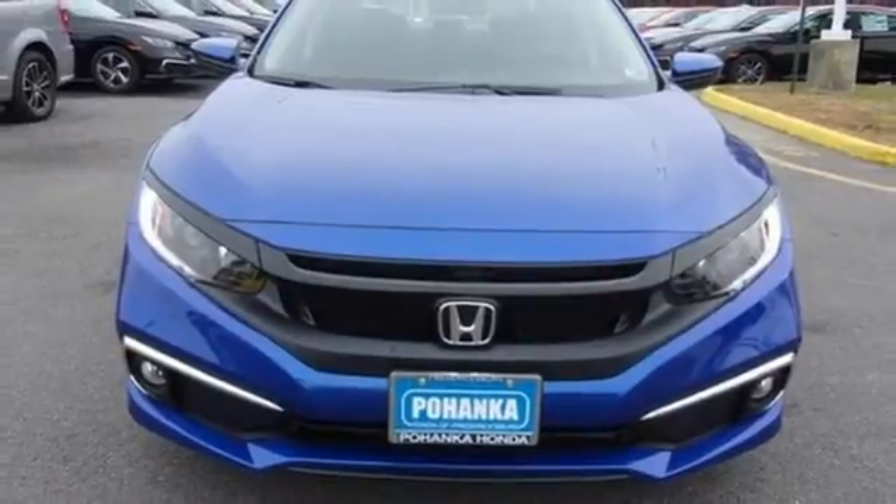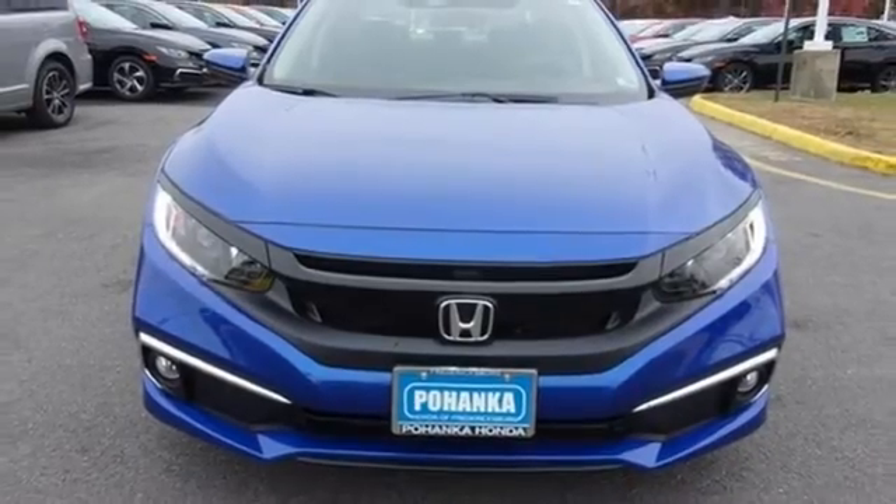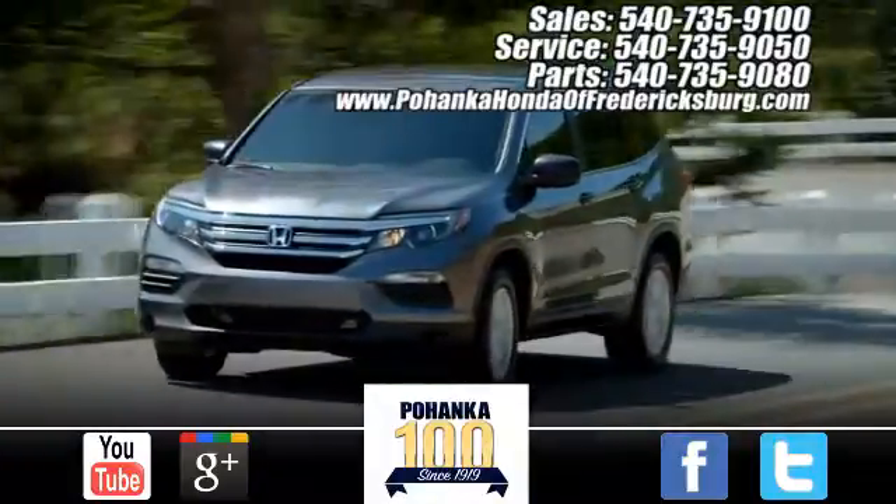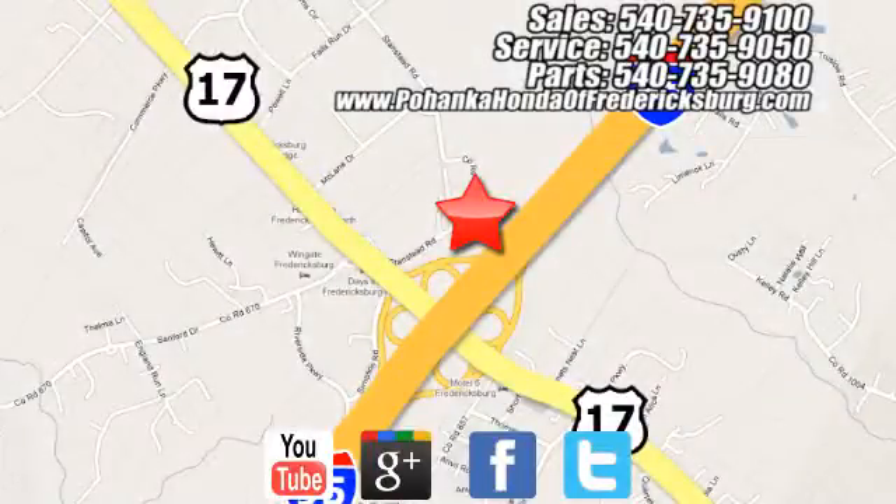Every Honda's designed with the driver in mind. Take it for a test drive today. Pohenka Honda of Fredericksburg is a great place to buy a car, conveniently located at 60 South Gateway Drive in Fredericksburg.